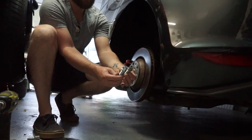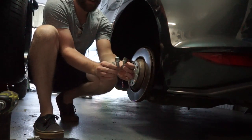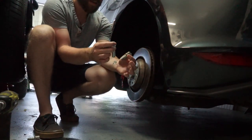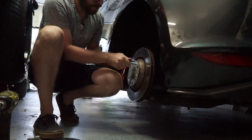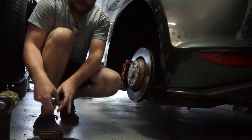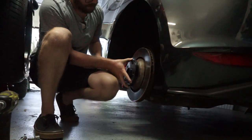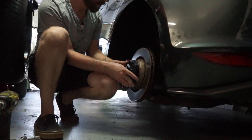These new lug bolts are definitely extended, so good on them for providing the extended bolts — they should thread in perfectly. We can take our first wheel spacer and it fits on absolutely perfectly, nice and flush.